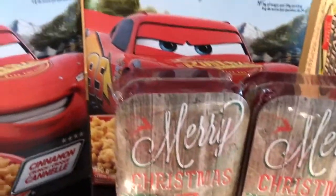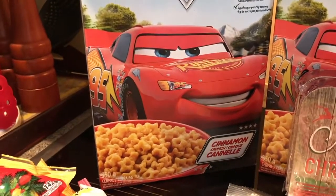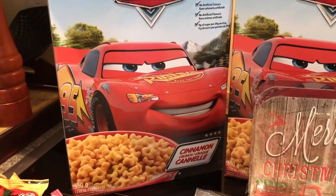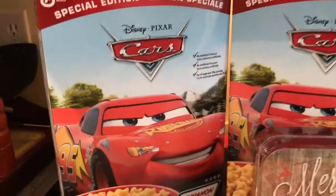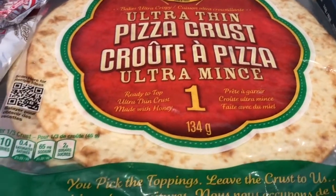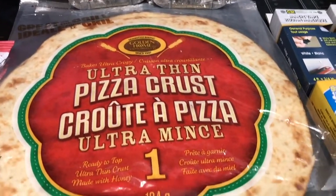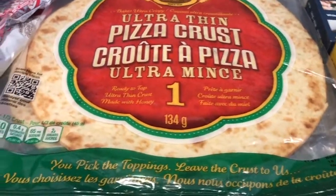There were also these Disney Cars cinnamon crunch cereals. Although I have young adults for sons now, they still love their kid-type cereal once in a while in the morning, so I got that for them. I picked up a couple more of the ultra thin pizza crusts — they seem to be coming in more frequently at my store and I'm really happy about that. I'm keeping extra in the freezer for a quick meal; I just think these are so yummy and a real time saver.